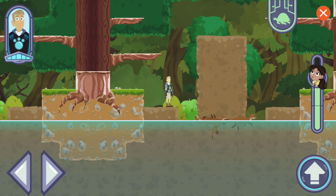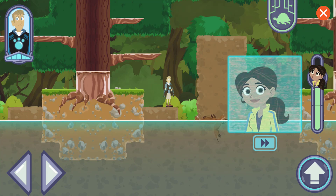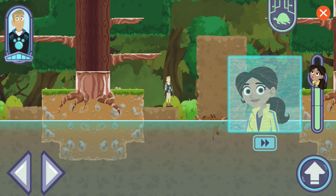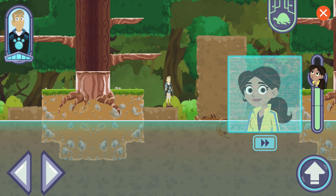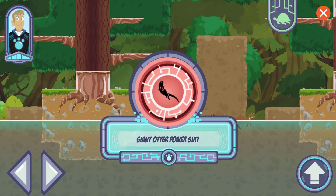Aviva needs to check this out! Otters are social creatures who spend most of their time in groups. Perfecto — almost there! Here you go: a giant otter power suit. You can use it to call a group of otters to help you out and find the creatures Zack captured and rescue them. Let's go free some creatures!